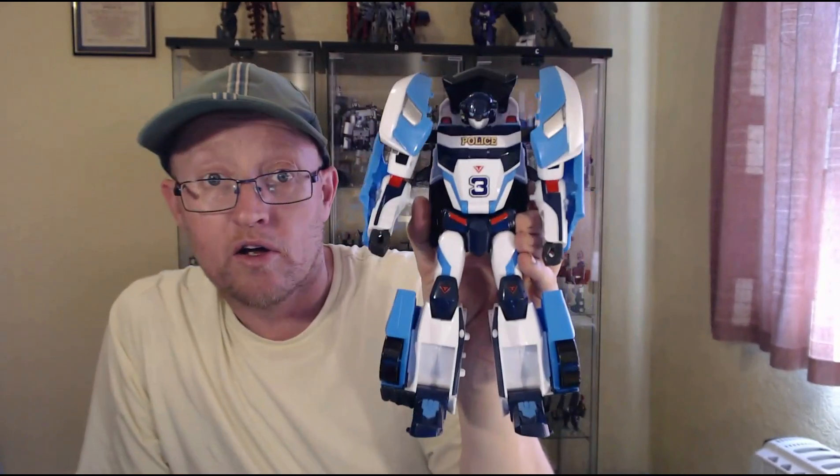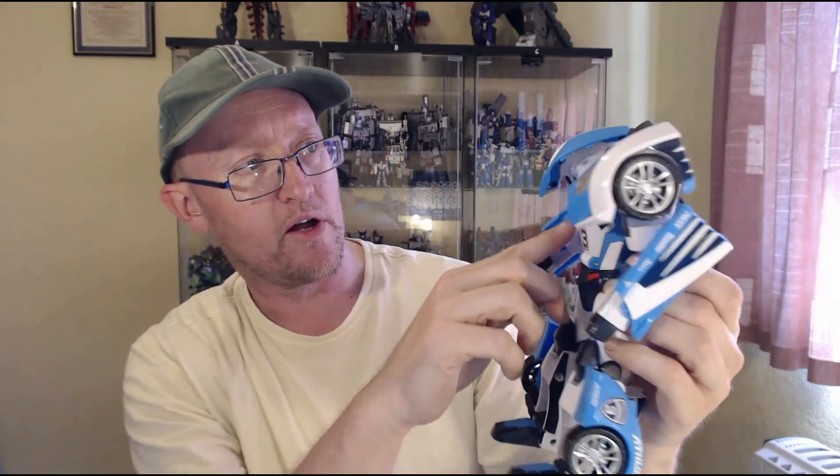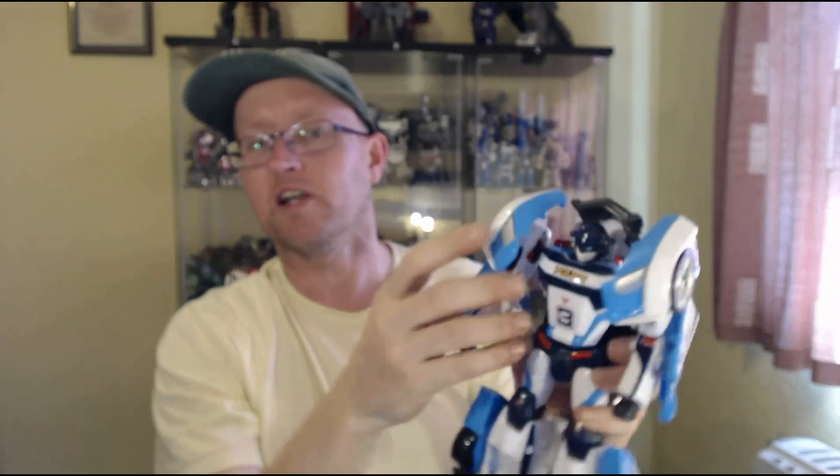And there we have Tobot Athlon Tornado in his robot mode, and he looks really, really cool. He's got a pretty decent head sculpt, with loads of cameras and lights on the side of his head. You've got the police logo and number three. Some decent paint apps going on round and about — he's a very colourful chap. But he's a bit rickety, because unlike other Tobots, which tend to be made out of really chunky plastic, this guy has quite thin door pieces. The plastic is disappointingly thin compared to other Tobot figures, so he feels a bit loose and rickety.